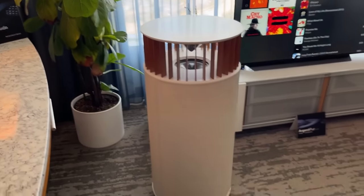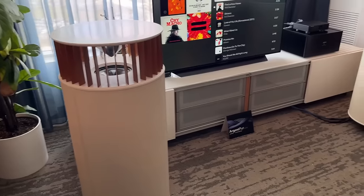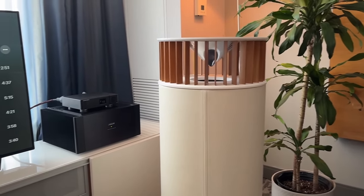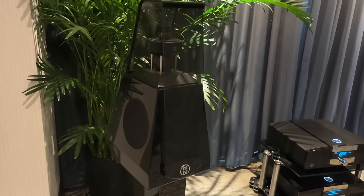If you want a speaker that doesn't look like a speaker — that has multiple finish options you can make fit in your home decor any way you like — here you go. This was super unique. It's not cheap, but if you're looking for something different, here you go.